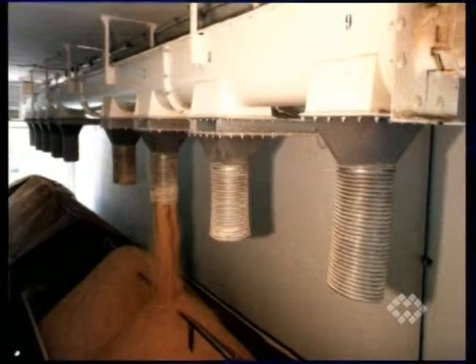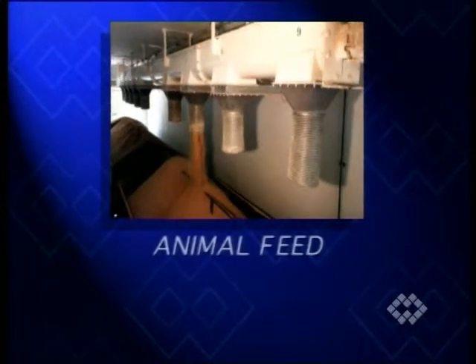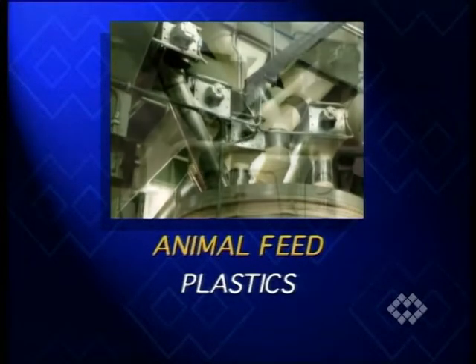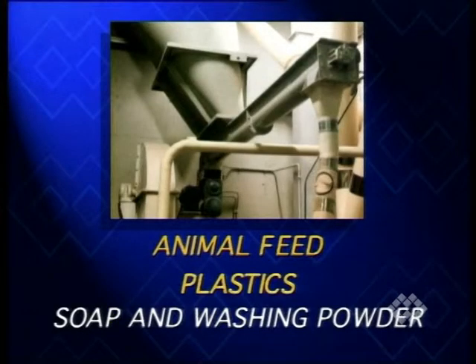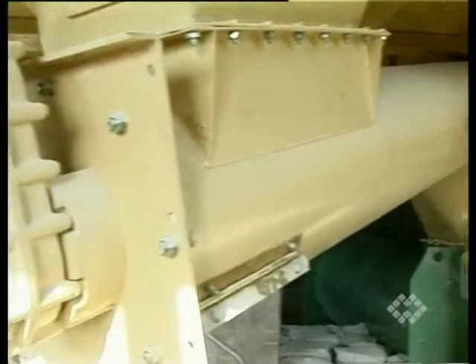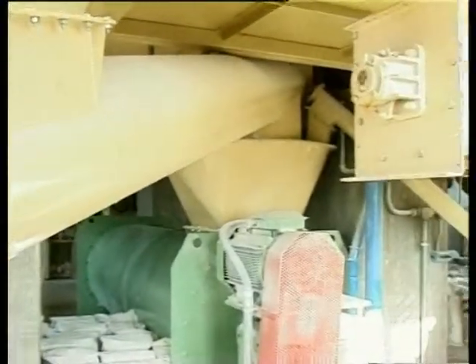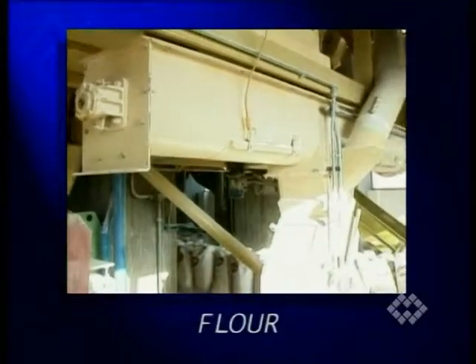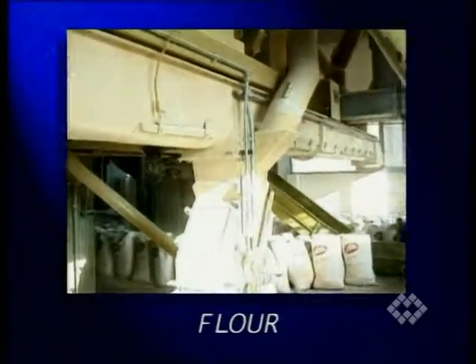The light-duty version is used mainly for animal feed, plastics, soap, and washing powder applications. The MSC type trough screw conveyor, a personalized version with food-grade finishing, has been specifically designed for material transport in flour mills.